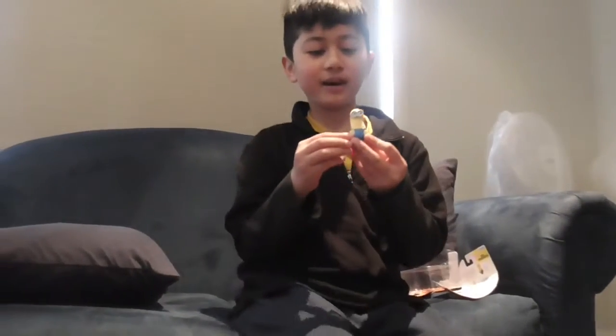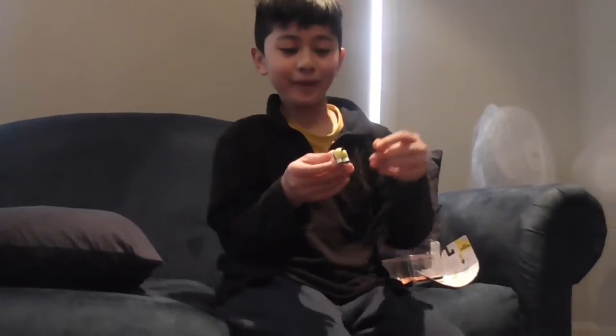So this is Minion Kevin with only four hair bits. He's nearly bald!